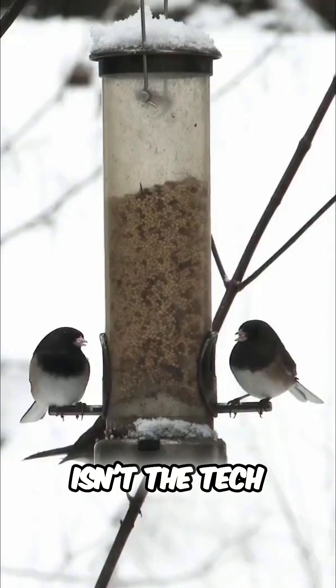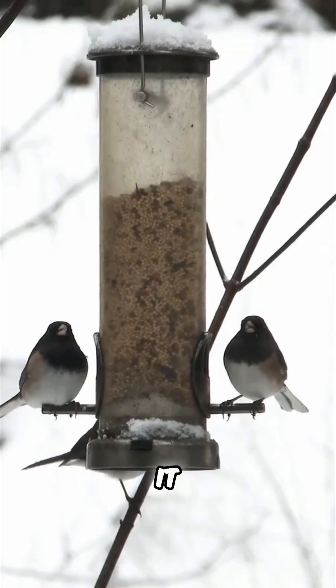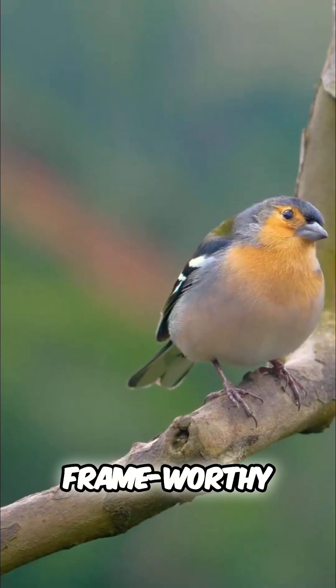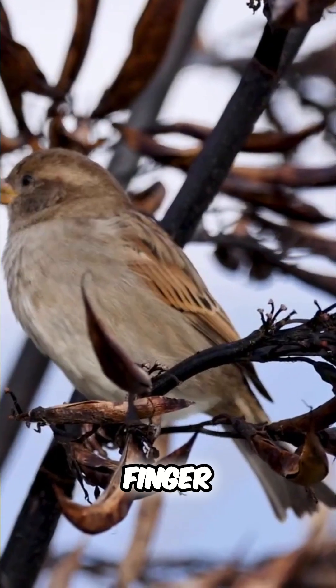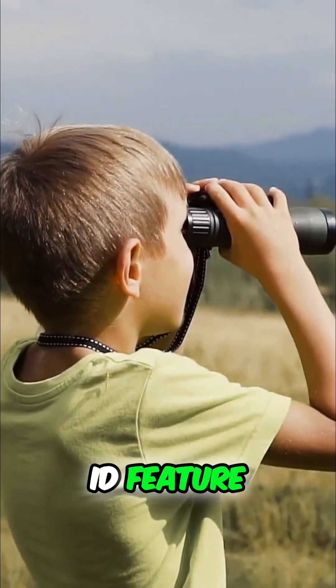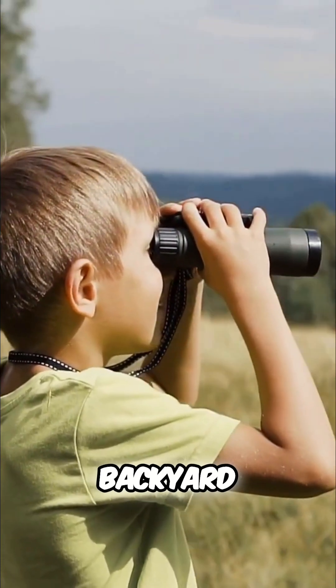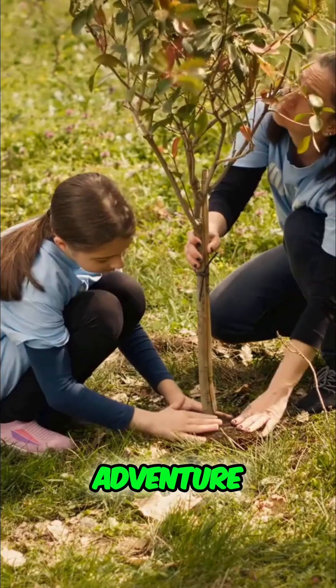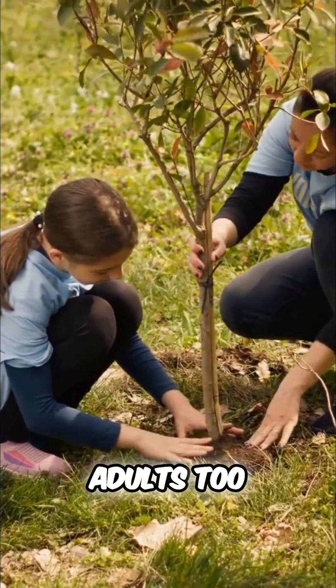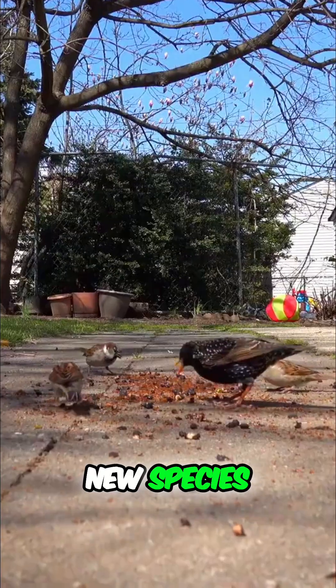What surprised me most isn't the tech — it's how effortlessly it attracts birds you didn't even know lived in your area. You get frame-worthy photos without lifting a finger. The app captures bursts of stills and smooth 1080p clips the instant a bird perches, letting you share to Instagram or create time-lapse videos. The instant ID feature turns casual backyard watching into an educational adventure. Kids — and let's be honest, adults too — love collecting new species and learning their calls.